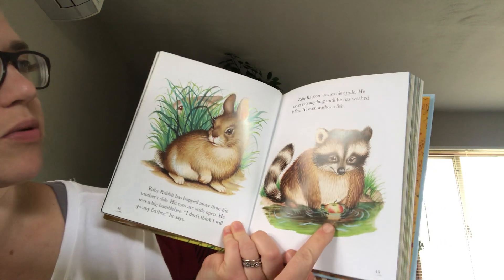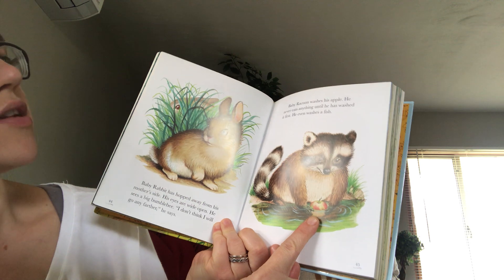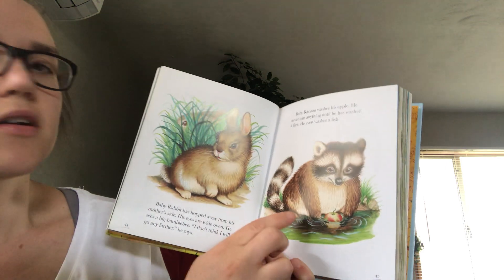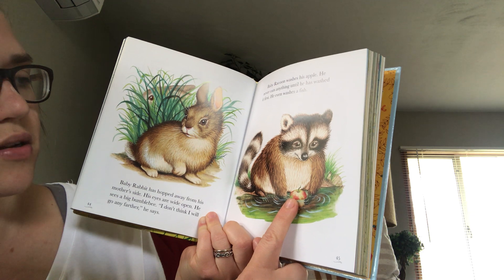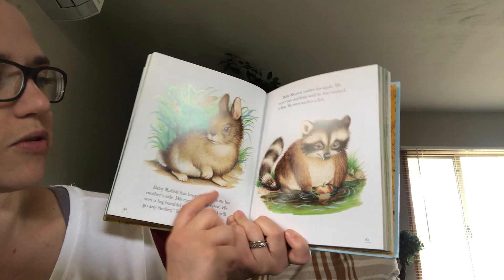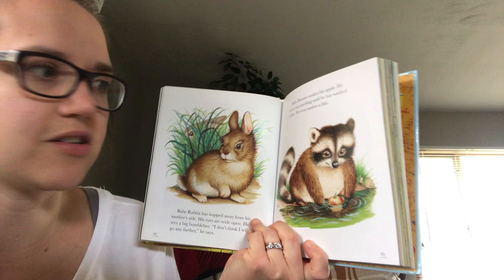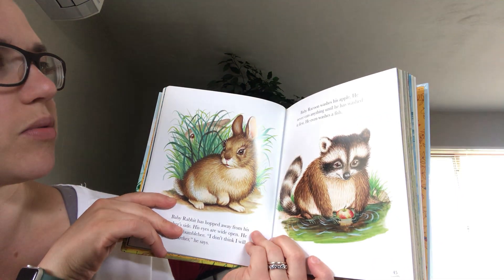Baby raccoon washes his apple. He never eats anything until he has washed it first. He even washes a fish. Do you remember that from when we were learning about the forest and did the book about forest animals? The raccoons dunked all their food — that was the word they used in the other book: dunk.